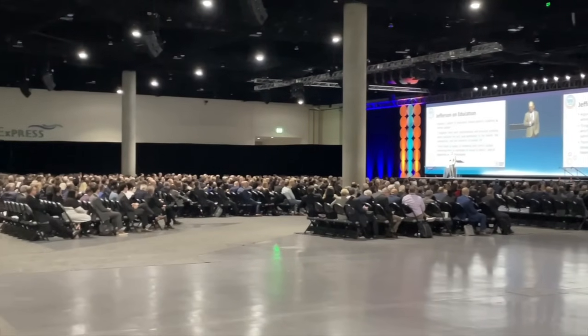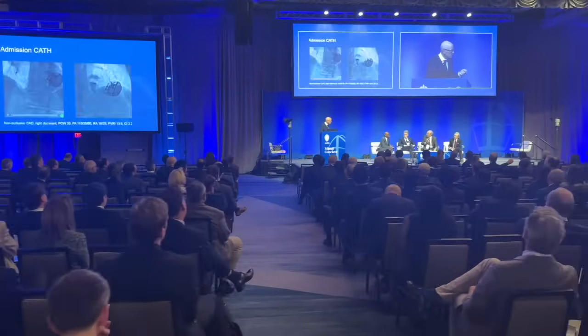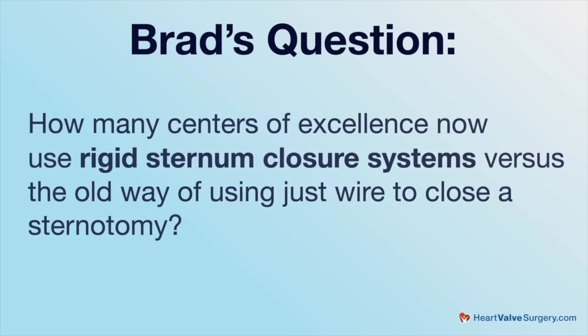Thanks, Adam. Yeah, so great meeting, learning a lot, and at the same time we're getting questions from patients. This one came in from Brad, and it's all about something you specialize in, which is recovery protocols. Brad asks: how many centers of excellence now use rigid sternum closure systems versus the old way of just using wire to close a sternotomy?